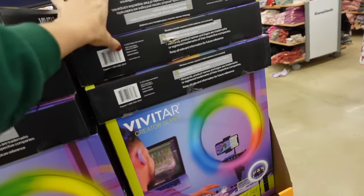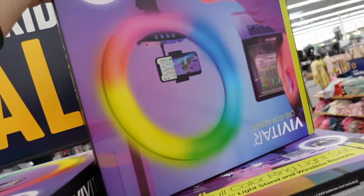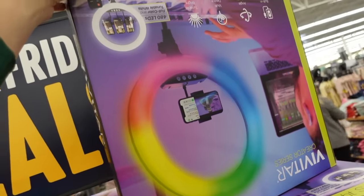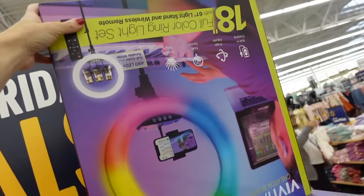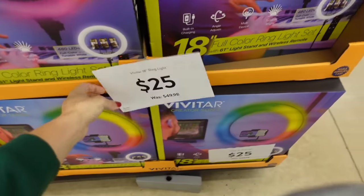There's also a Vivitore ring light with rainbow light, 480 LEDs, full color, and a remote. This one is $25, originally $49.98.